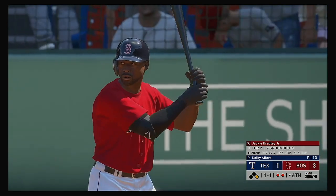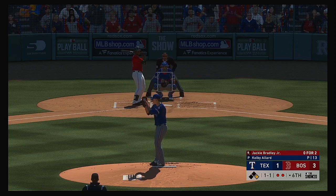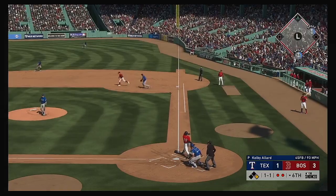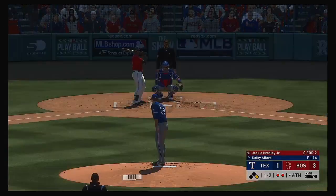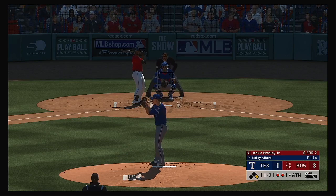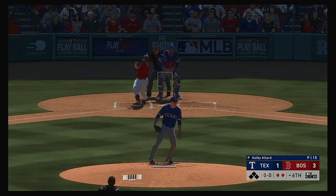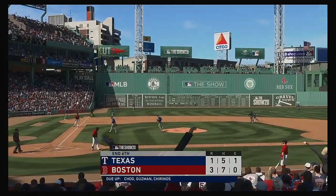So it's a runner at first with two men out. And in to bat next, it'll be the left-handed batter Jackie Bradley Jr. There's a swing and a high, deep drive headed for the right field corner. And that's going to wind up hooking just a bit foul. So a missed opportunity there. A swing and a miss as he chased with two strikes. And that will retire the side.